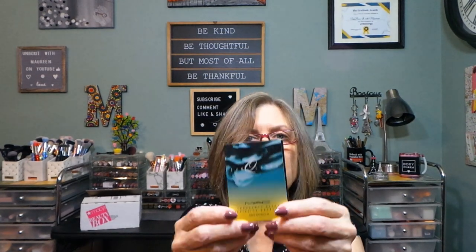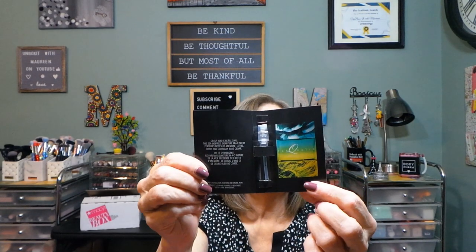Oh, interesting — a MAC Fragrance Blend called Turquotic. I didn't even know MAC had a fragrance. Let me see what that smells like. That smells interesting — crisp and energizing. This sea-inspired signature MAC scent features notes of anemone, lotus, orris, and Corsican blue cedar. Never heard of any of these ingredients before.